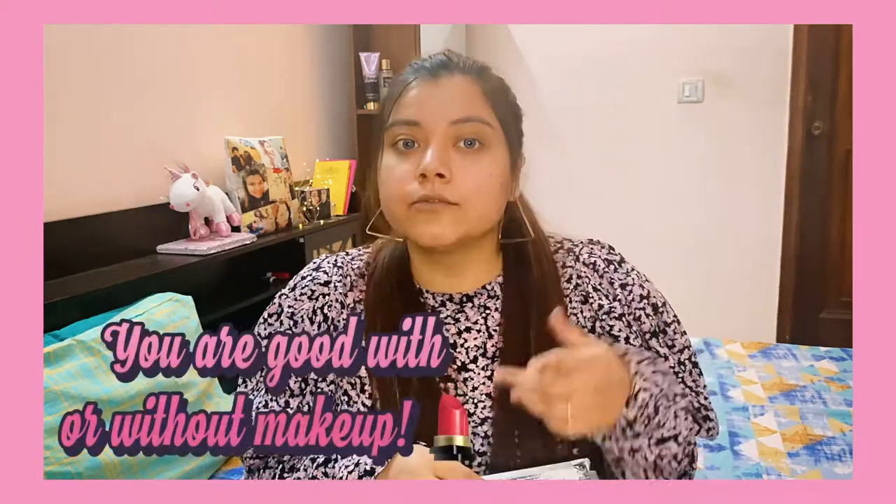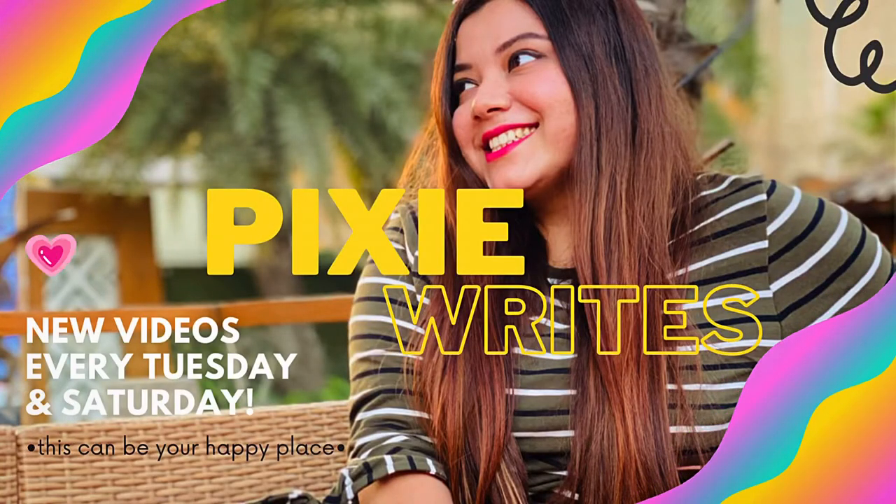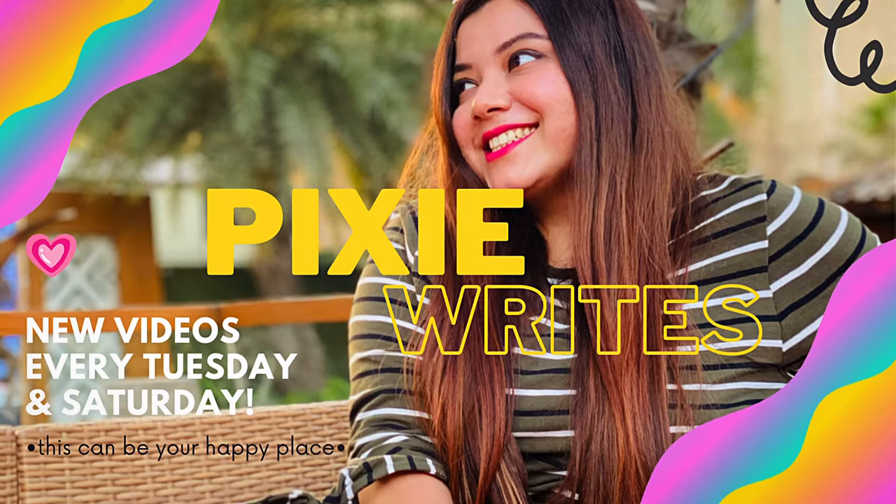Hey, welcome back to my channel! This is Puja, and in this video I am going to show you a 5-minute makeup routine which is very easy and a life saviour, especially for beginners. I have a lot of products but today I am going to show you only 5-6 products which I use in daily use.